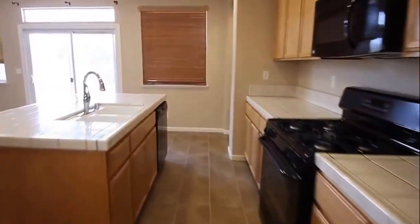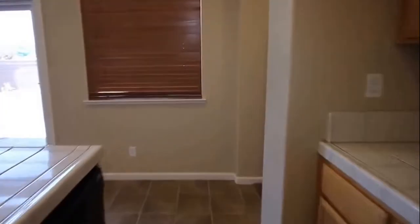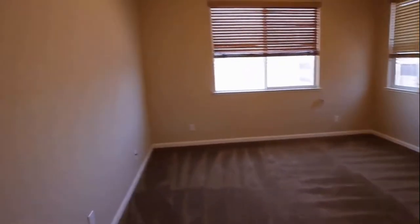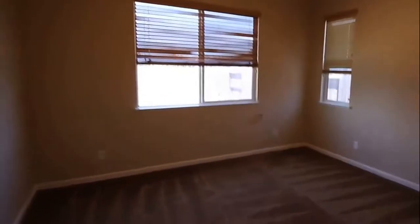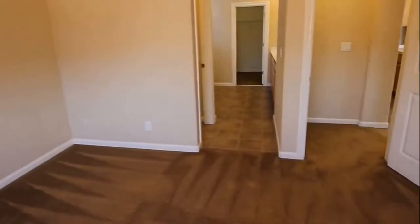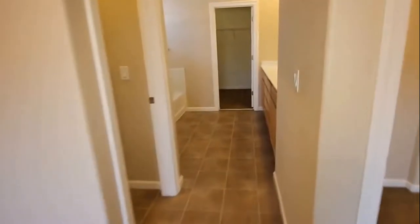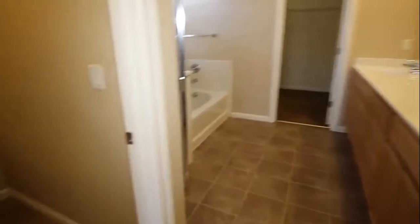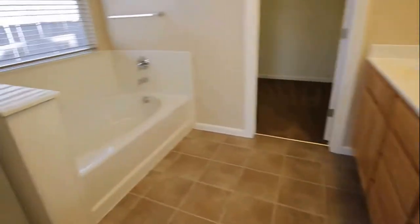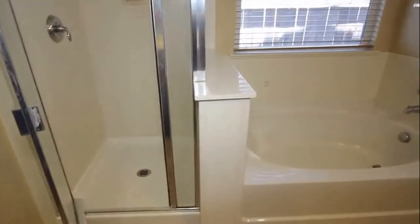I'm going to take a look at the master bedroom next. Nice large master bedroom — you do have a ceiling fan in this room as well. And your master bath: on the left is the toilet room, and again you've got dual sinks on the right, a step-in shower, and a separate tub — a nice large soaker tub. And your master closet is a nice large walk-in closet.